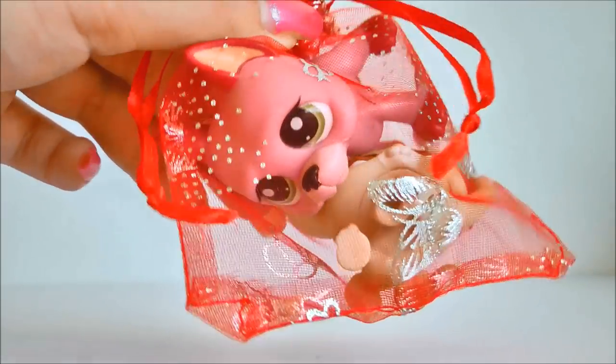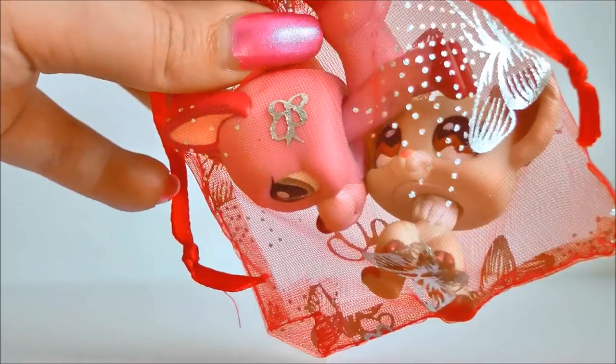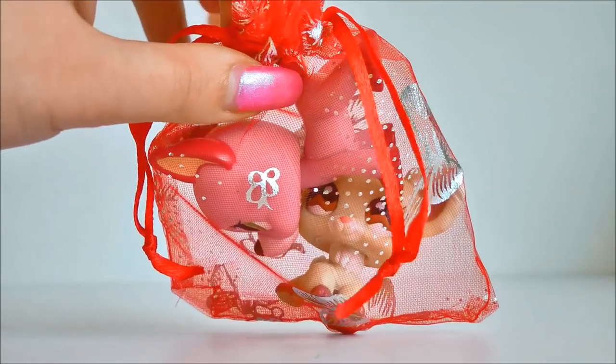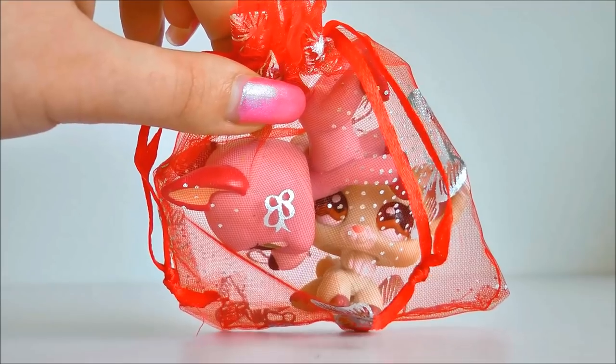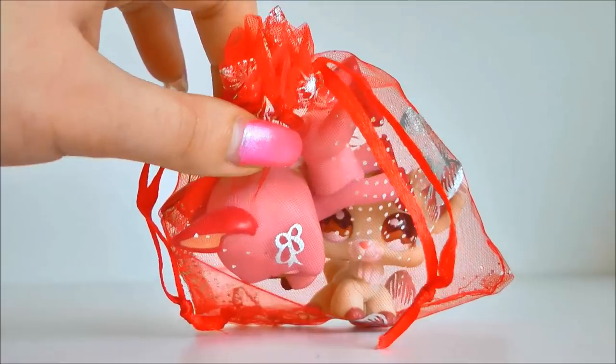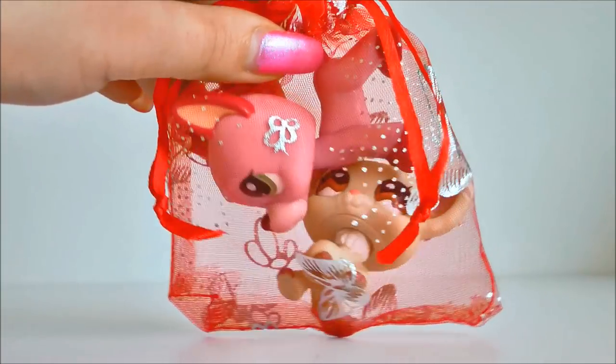Oh my goodness! Is that a Great Dane? And a Chihuahua? Oh my goodness! I already know I'm going to get like 50 hate comments about how I said Chihuahua. But I'm sorry, it's just my accent. So just leave me be, but let's open these guys up.